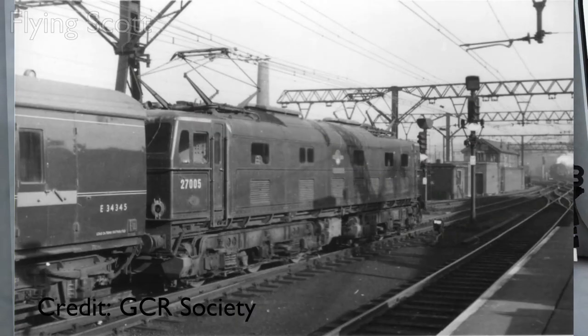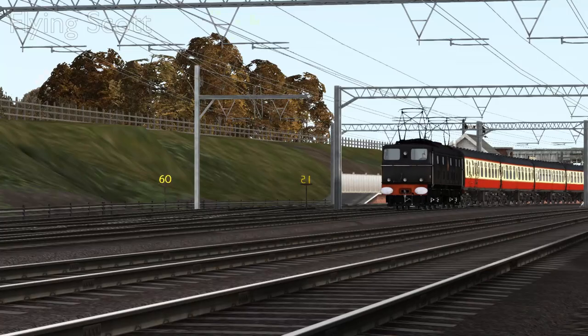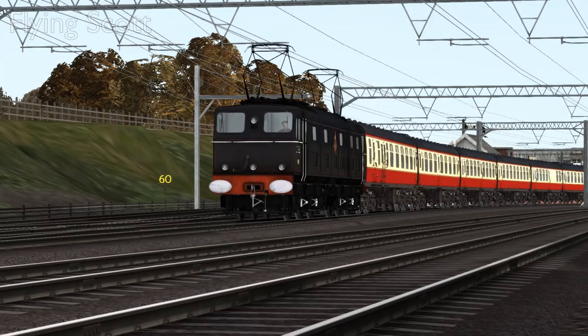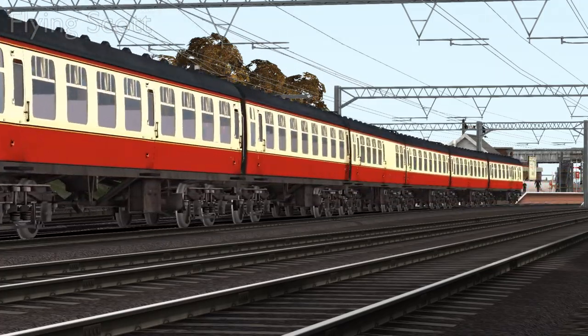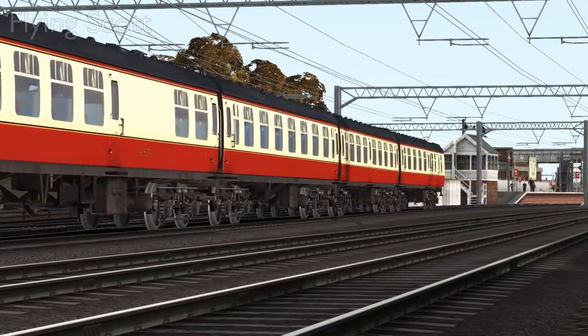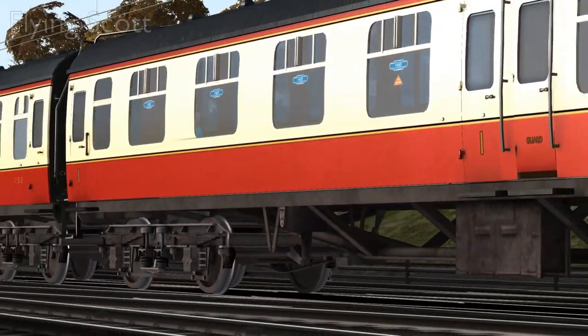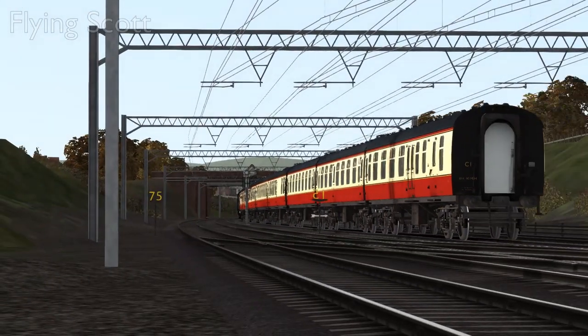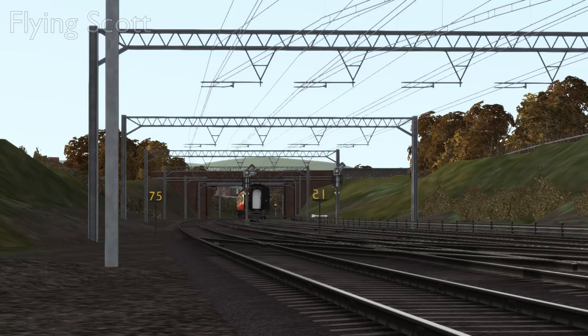27005 Minerva and 27006 Pandora. The EM-2s justified their construction at first as they were fine locos indeed, easily capable of hauling the heaviest expresses on the Woodhead network up to 60 miles an hour up the gradient. They proved to be not as successful on freight traffic the Woodhead line had, because of the lack of the weight transformer — again not really providing a solid case for themselves as to why they have an M in their classification.